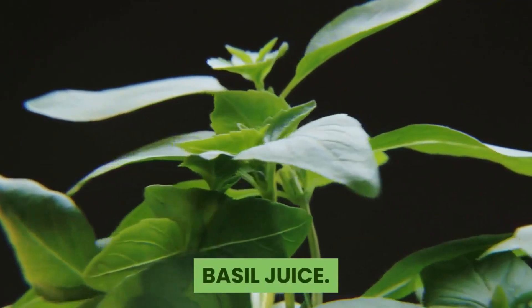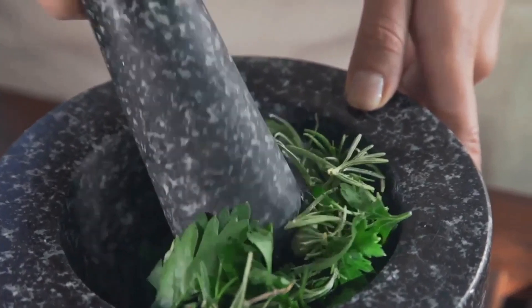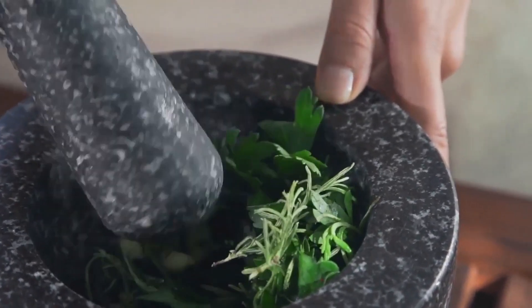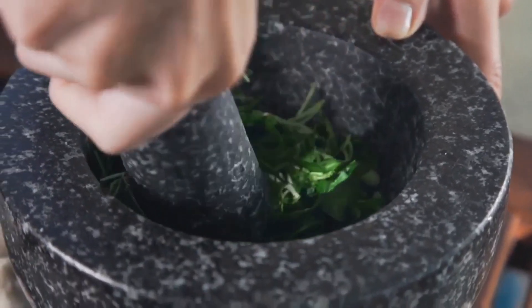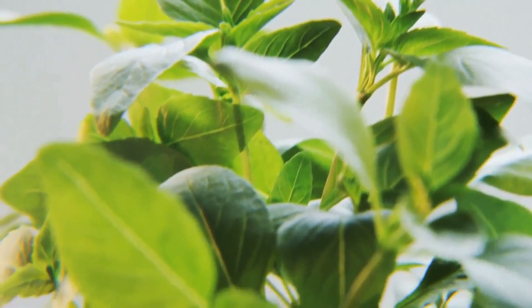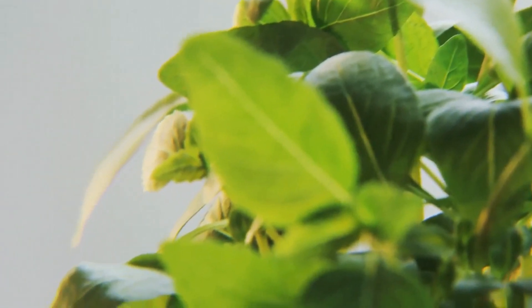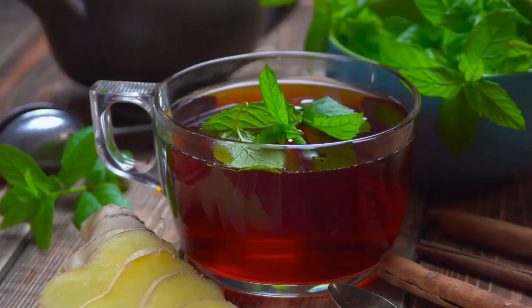Basil juice. Basil contains acetic acid, which as mentioned before helps break down kidney stones and reduces pain. It's also full of nutrients, and this remedy has been used traditionally for many years for digestive and inflammatory disorders. Basil juice has both antioxidant and anti-inflammatory properties which can help maintain kidney health. Use fresh or dried basil leaves to make a tea and drink several cups a day, or juice the fresh basil in a juicer or add it to a smoothie.